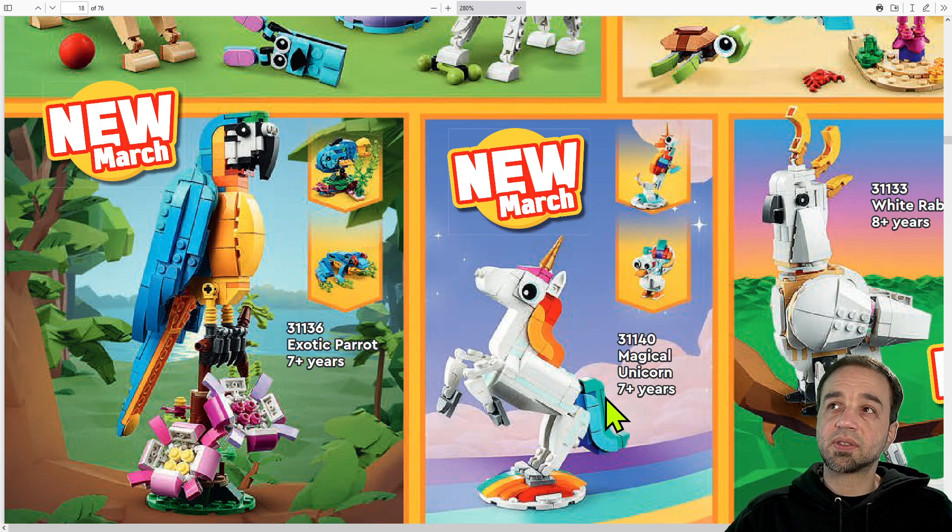Another whimsical release is the magical unicorn seven-plus set. It's a three-in-one — small, but it lets you make a bird or a magical rainbow-colored seahorse. I like the seahorse most out of the three personally.